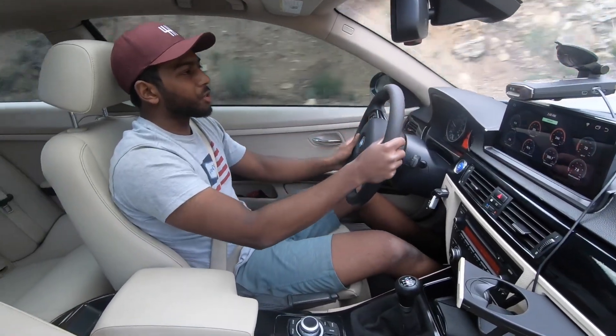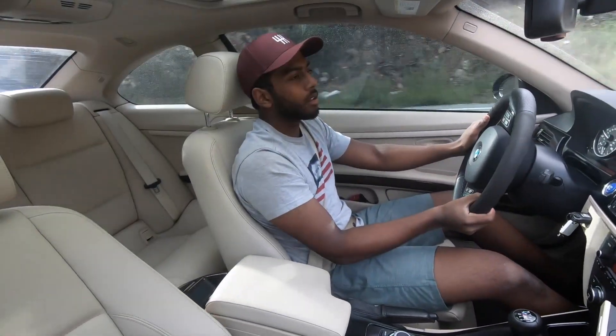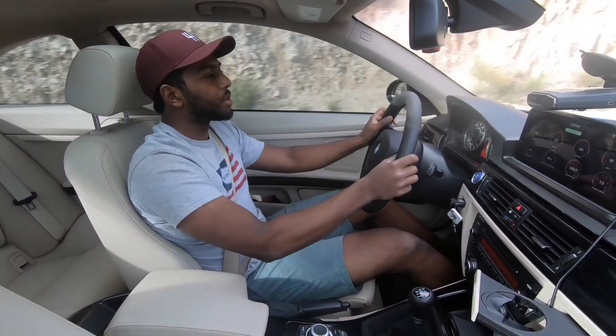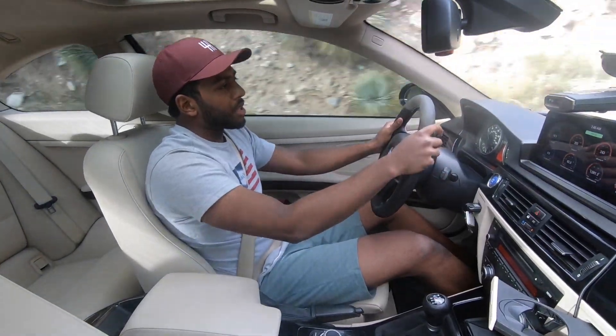There's a good spot — I want to show you guys how launch control works on this car. I was going to stop over there. I think I haven't quite gotten to it yet though. So overall, I mean this road, like I was saying earlier...